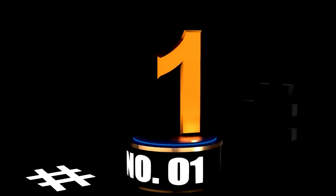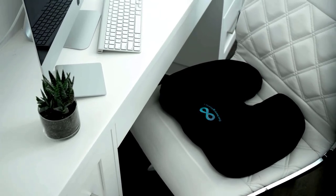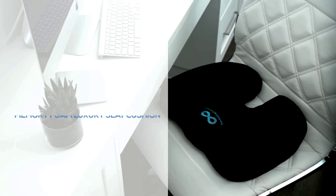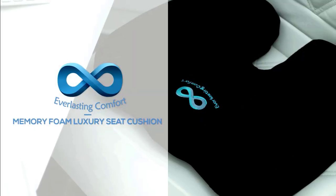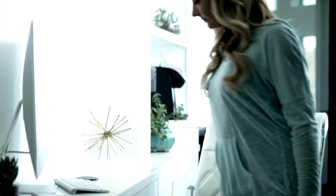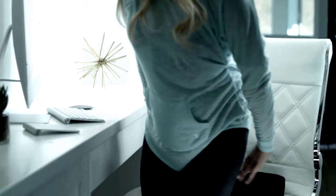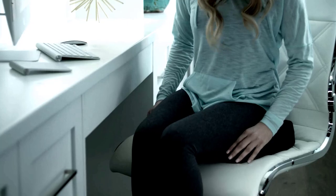At number 1: Everlasting Comfort Doctor Recommended Memory Foam Seat Cushion — a game changer for your rear. Let's be honest, we've all experienced those long hours in the office or on the road where our backsides feel like they've been through a boxing match. But there's finally a solution to save your tush and back: the Everlasting Comfort Memory Foam Seat Cushion.